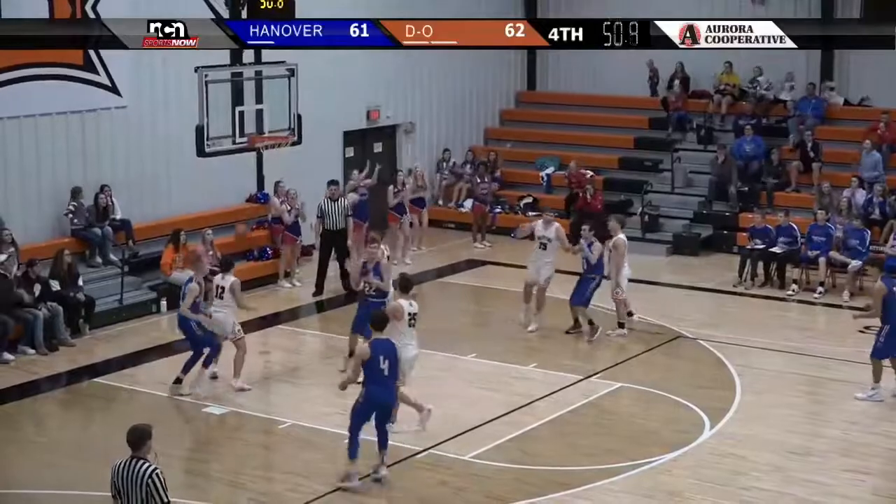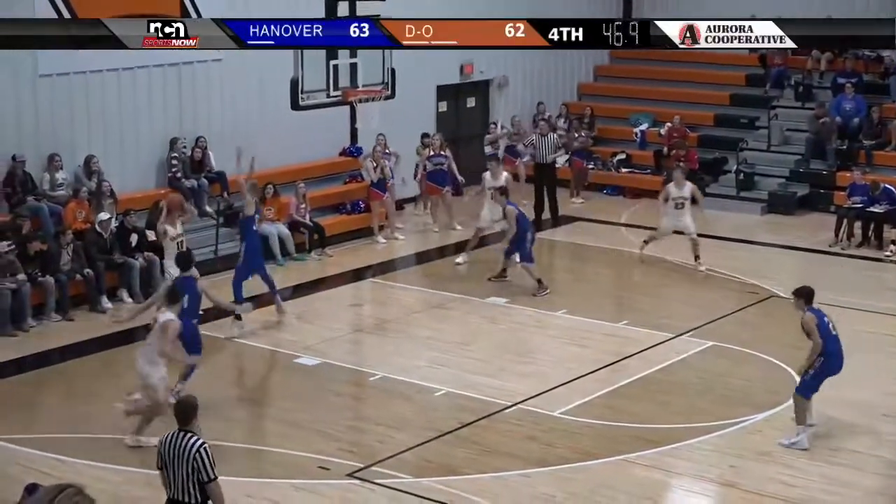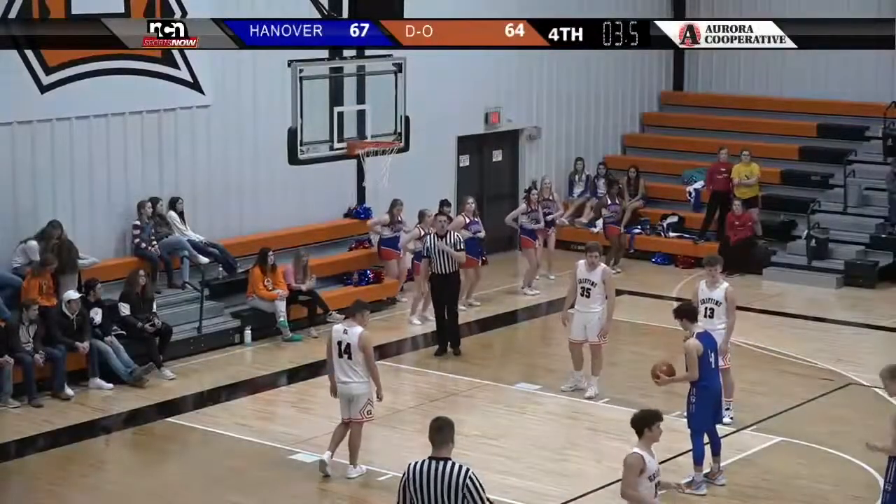They get it back to Heenick, go back to the well. That gives Hanover the lead in this back-and-forth fourth quarter.